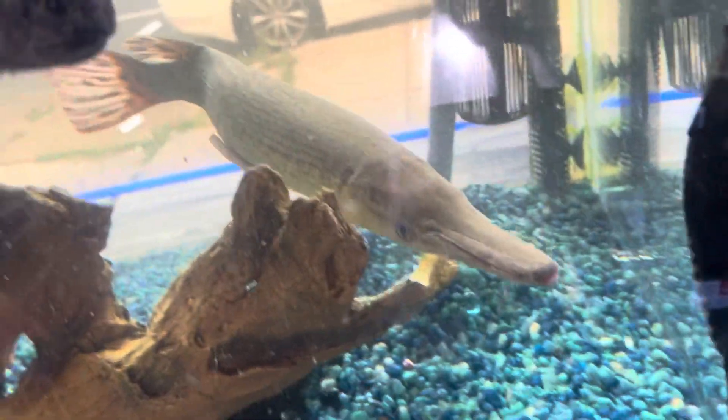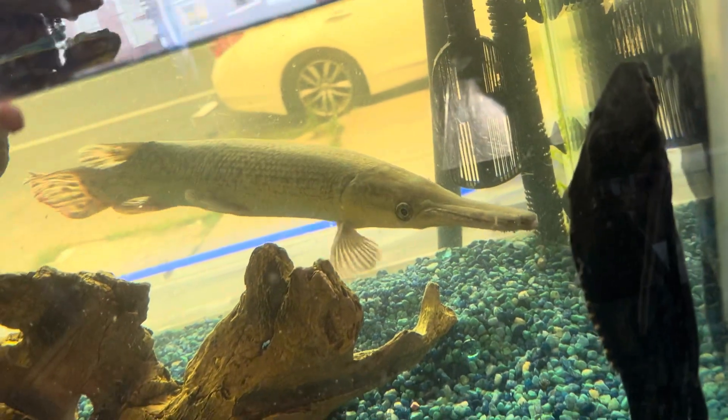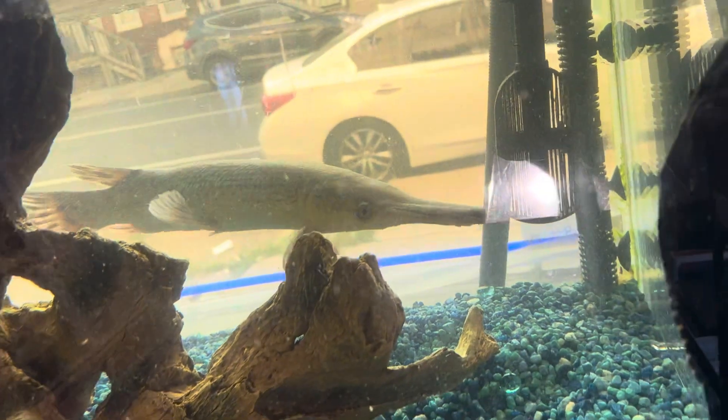Wow, look at that. That's the biggest alligator gar I've ever had, I think — or one of the biggest ones I've ever had. Literally two feet long.